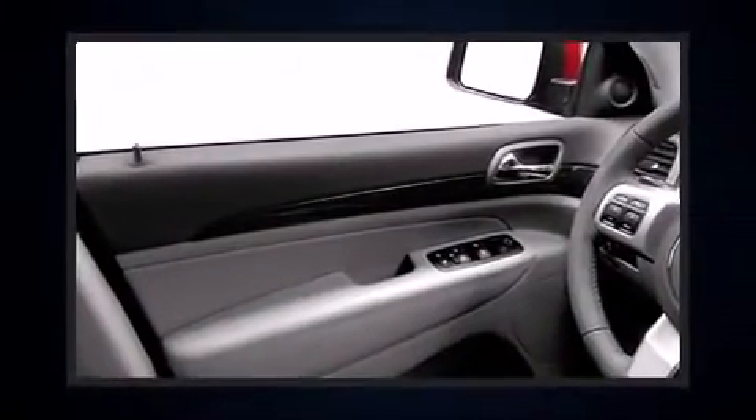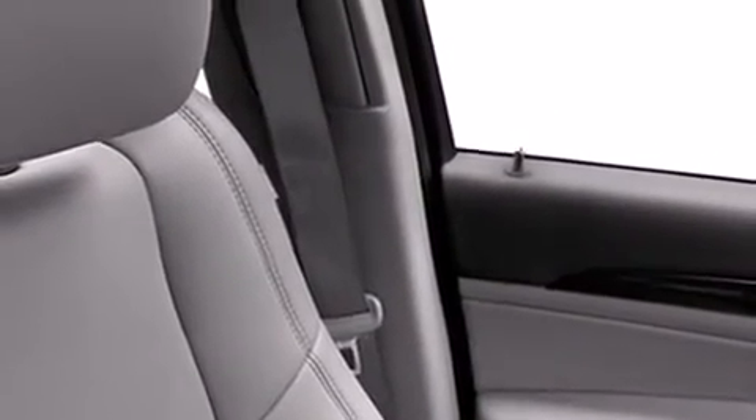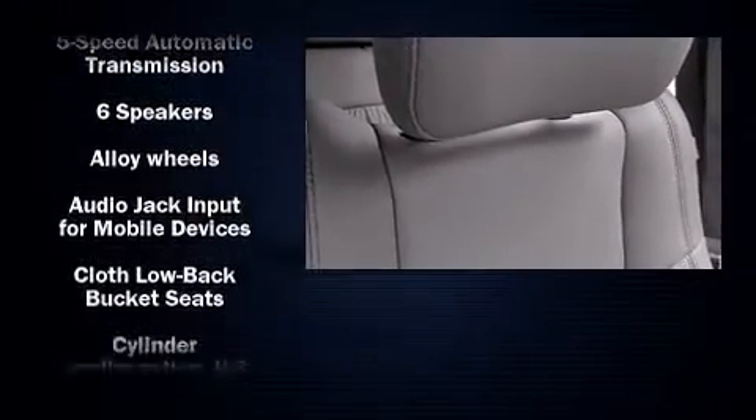Jeep prioritized comfort and style by including a rear window wiper, a trip computer, an outside temperature display, fully automatic headlights, power door mirrors and heated door mirrors, and a split-folding rear seat.